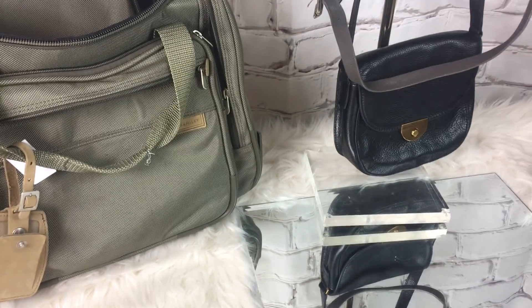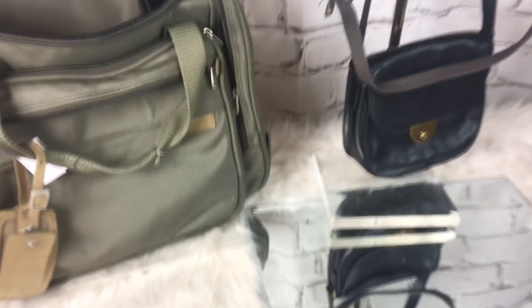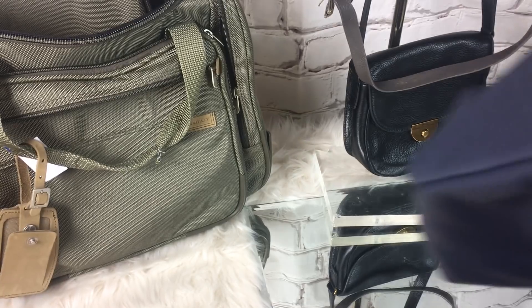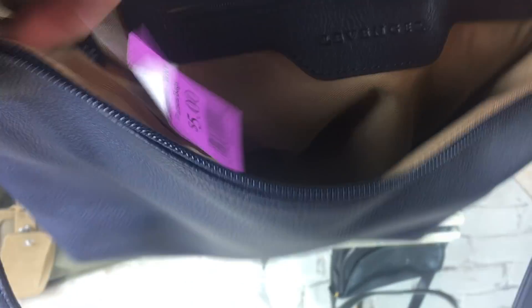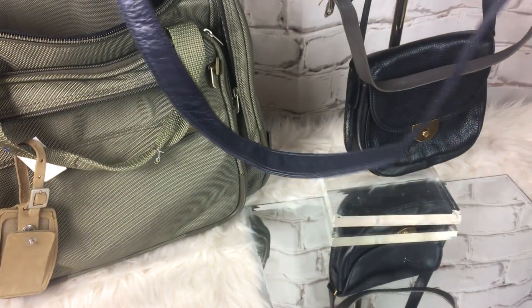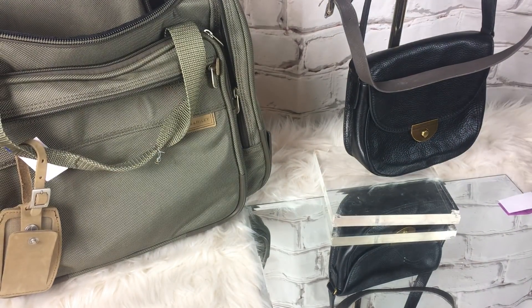This is a really nice leather crossbody bag — it was $5. And it is a Levenger. It's got to be brand new or used once — there's no wear inside or outside of this bag. It's a really nice blue with a long crossbody strap that can be adjusted. That was $5.